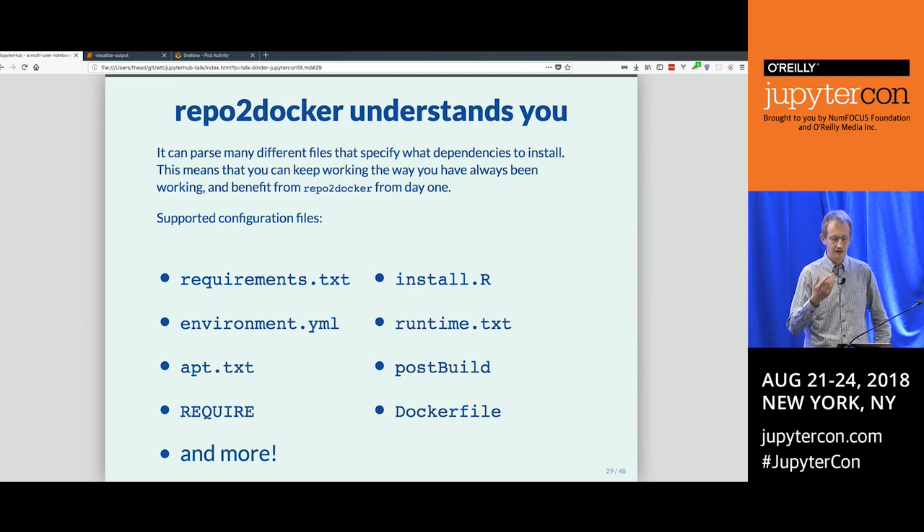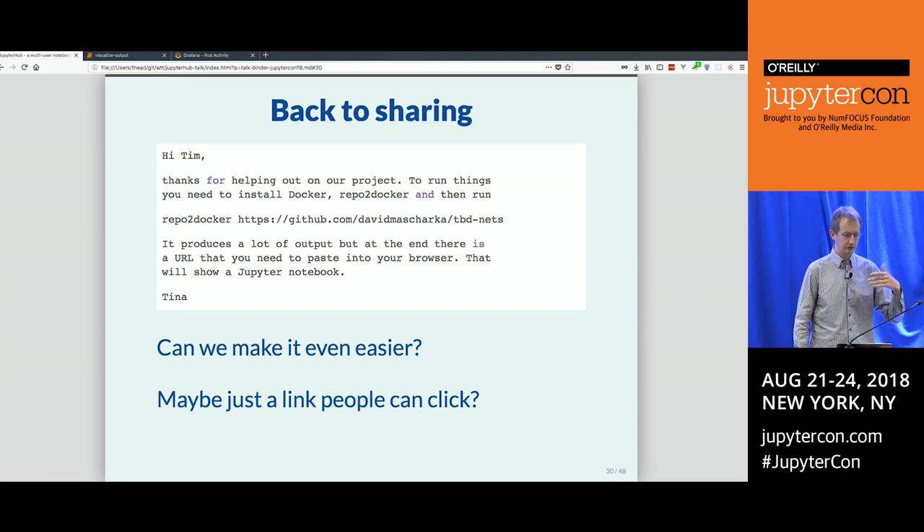repo2docker understands lots of files that specify what dependencies to install that people are already using: requirements.txt, environment.yaml, REQUIRE in all caps if you speak Julia. It also has a few files we had to invent ourselves, which makes us a little sad. And there's an escape hatch: if you really know what you're doing, you can put a Dockerfile there and it will just build it — but most people find they don't actually have to do that.